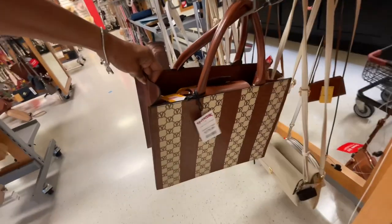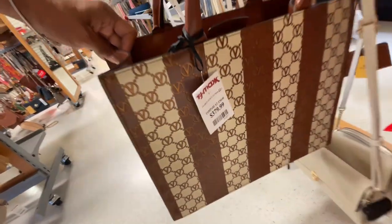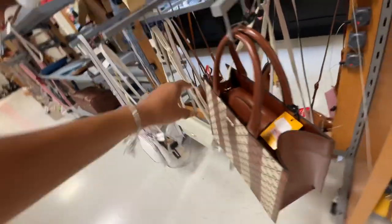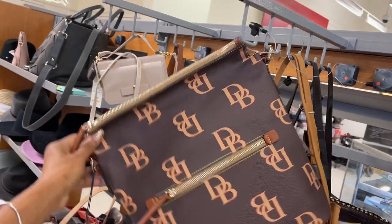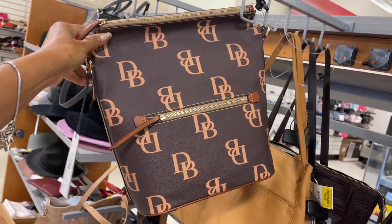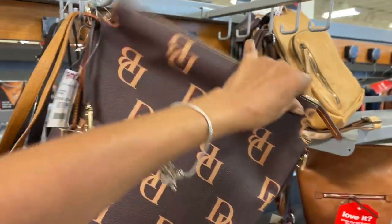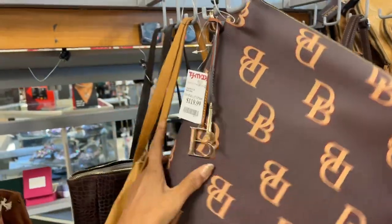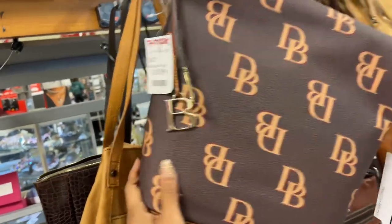And it's $380. Oh look at this Dooney and Burke — this is a large sack, zip in the back, zip up top, look at the dangle — $120.